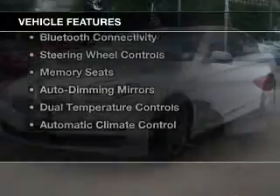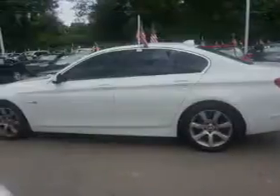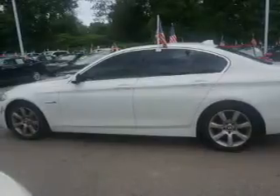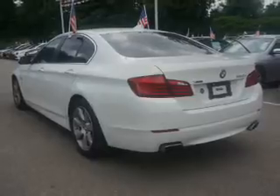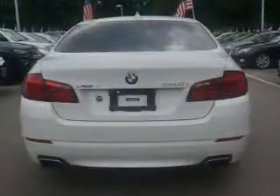The features include a power sunroof, electric trunk, push-button start, leather seats, Bluetooth connectivity, steering wheel controls, memory seats, auto dimming mirrors, dual temperature controls, and automatic climate control.